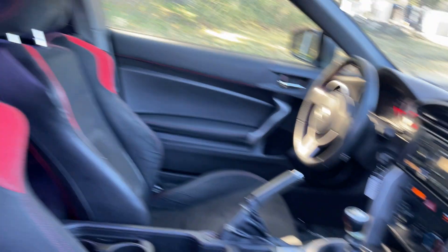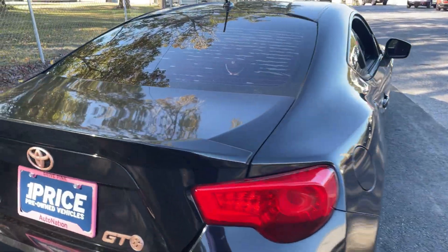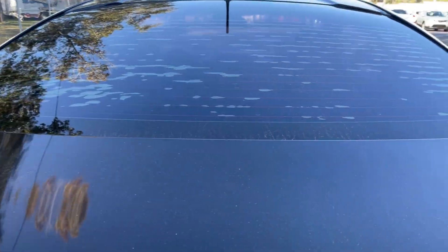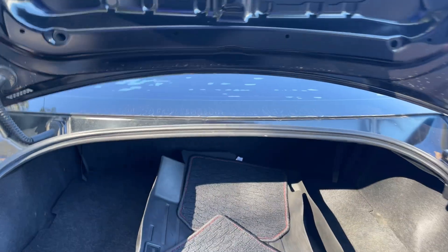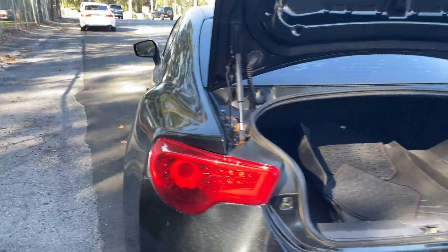Traction control, aluminum wheels, rear spoiler. Here's a look at the trunk area. The rear seat folds down for additional storage.